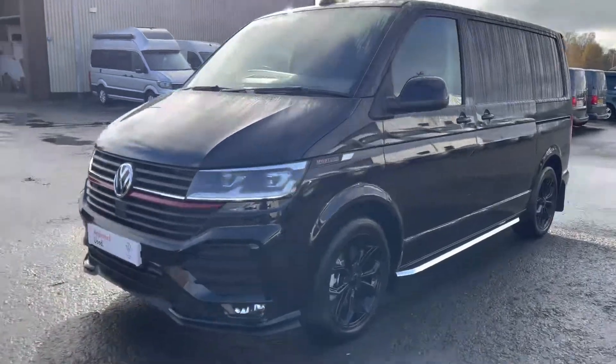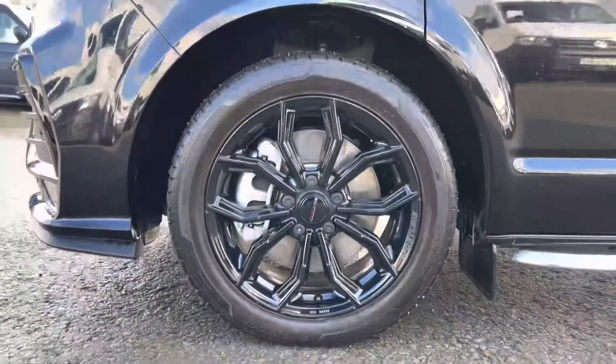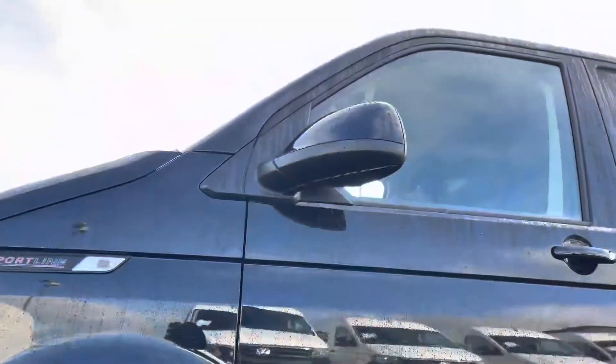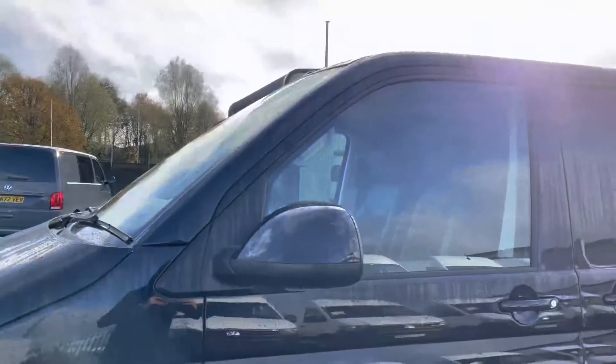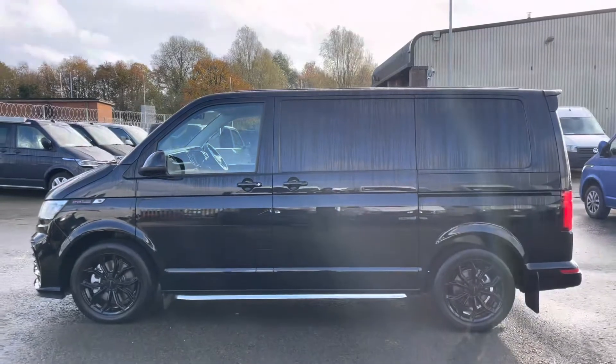As we start to head around the side of the vehicle we are met by the lovely 18-inch gloss black alloys, which complements the exterior paint on this Transporter beautifully. Just above we have the heated power-folding wing mirrors, perfect for wet and frosty days or if you need to fold them in for extra protection.